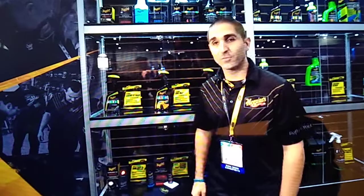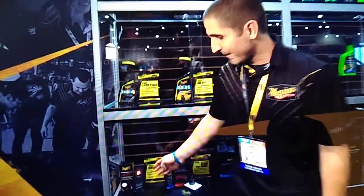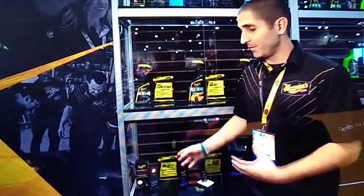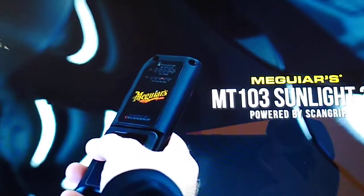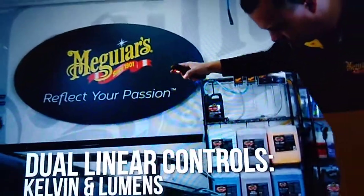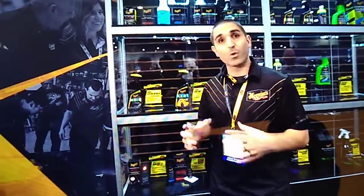Welcome to the Meguiar's booth at SEMA 2019. I'm Marcus Kleist, the Professional Product Manager from Meguiar's, and I'm going to walk you through some of our new pro items. First up, we have the Sunlight 3 Plus MT-103 — a co-development with ScanGrip. This is a tool built with the detailer and end user in mind to make things easier and give you more control.